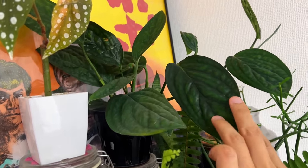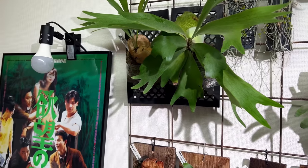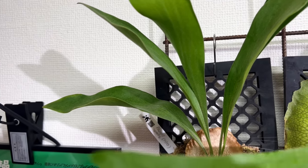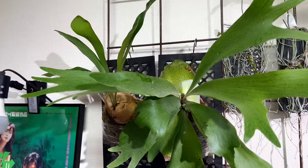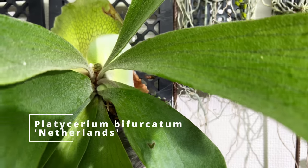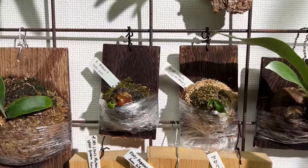This is a Monstera karstenianum Peru — or Pinnatipartita. This is a cultivar called Pao Pao, a spelling variation, which I got from a Japanese plant YouTuber. And this is a pretty common Netherlands cultivar — very tough, hard to kill. Do you think these small ones are going to make it? I'm not sure — I let it dry out a little, and that was a mistake.